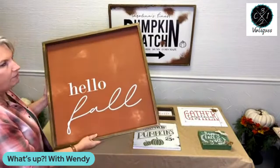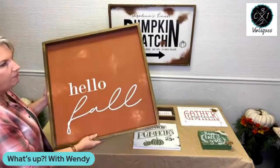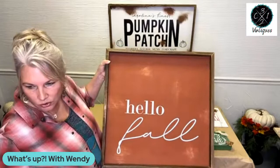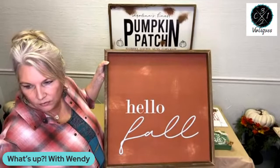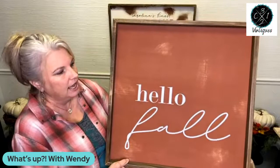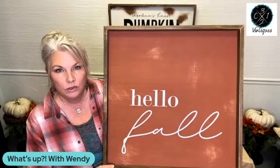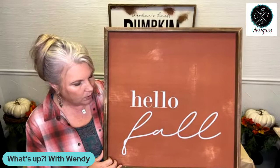Let me show you one more of hers — this is another big one, it's the Hello Fall sign. This is another favorite of mine. This one's $45 and it's absolutely gorgeous. It has a burnt orange background. It's 24 inches by 24 inches — a perfect little square. You can have this up through Thanksgiving, and a lot of people start hanging their fall stuff up even at the end of August. We're almost done with October, but you can still have this up until Thanksgiving.